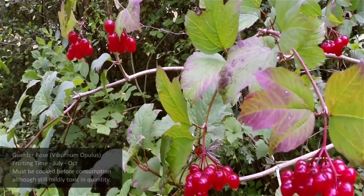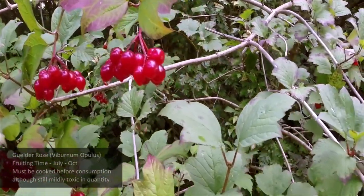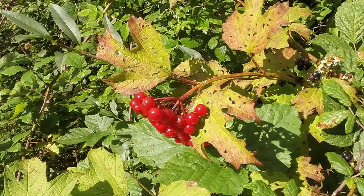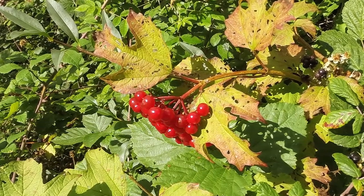In the hedgerows you'll find Gilda Rose, which is a really interesting berry. It can only be eaten when cooked and it makes a great substitute for cranberries. It can be identified by its distinct leaf and also the jewel-like clusters of berries that hang quite heavily on the branches.